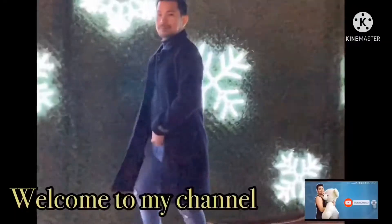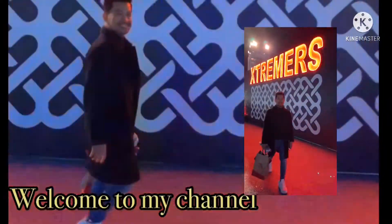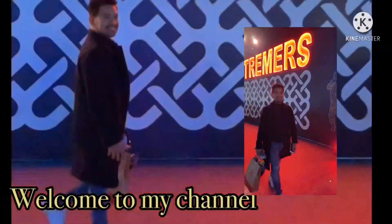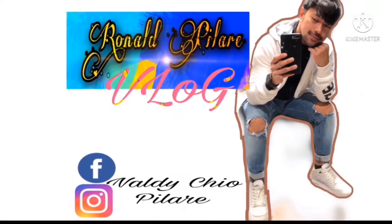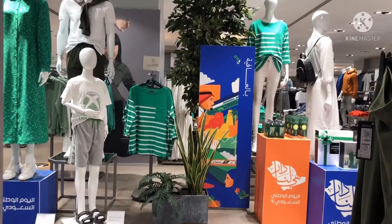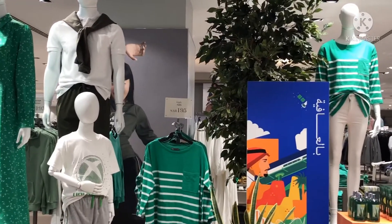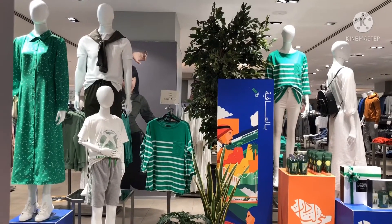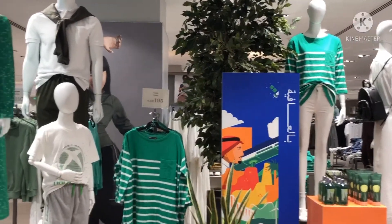Hello guys, welcome to my channel, it's me again Ronald Pilaris. Today I'll be showing you our Saudi National Day implementation here at a store exclusively in Marks & Spencer at Panorama Mall. I just finished our event today and I want you to look at how we set it up.